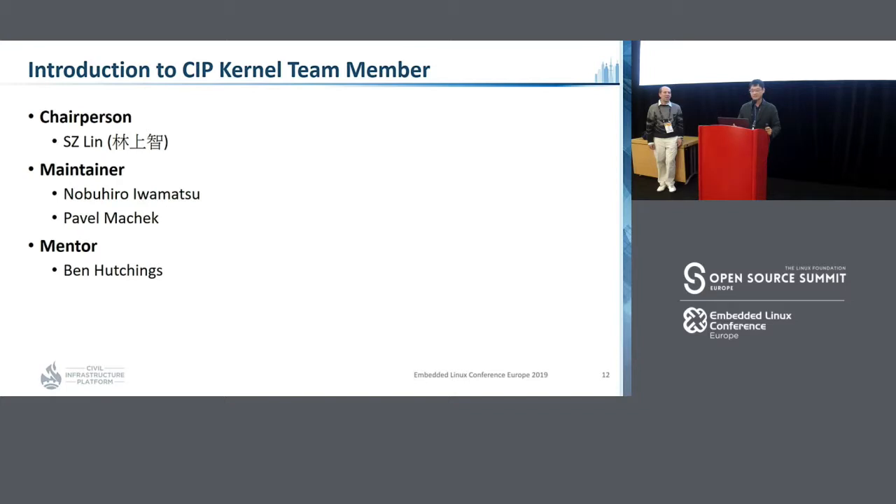This is our main team. I'm AC Lin, the chairperson. This is Pavel, our kernel maintainer. Another kernel maintainer is Iwamazu-san. We also have a mentor, Ben.